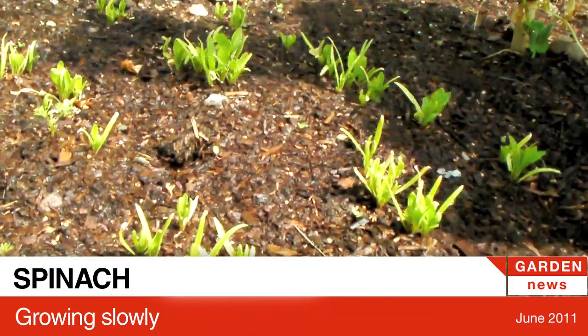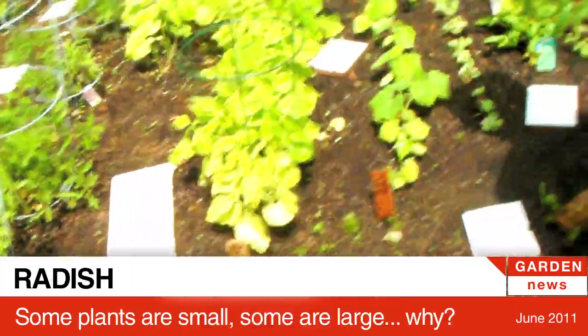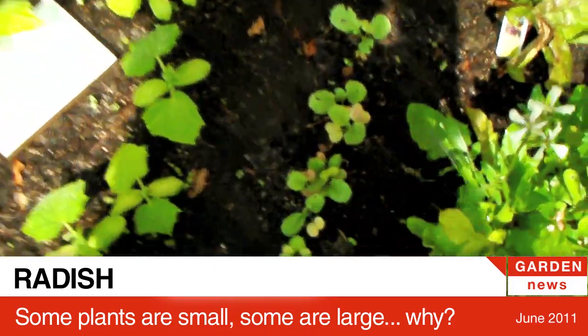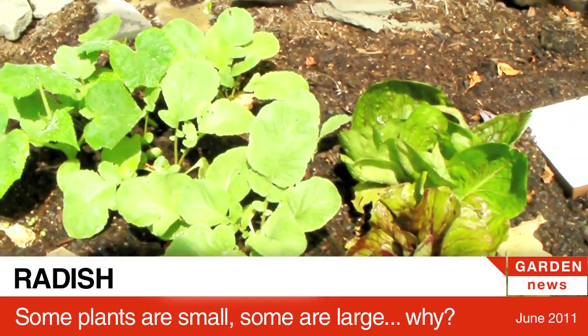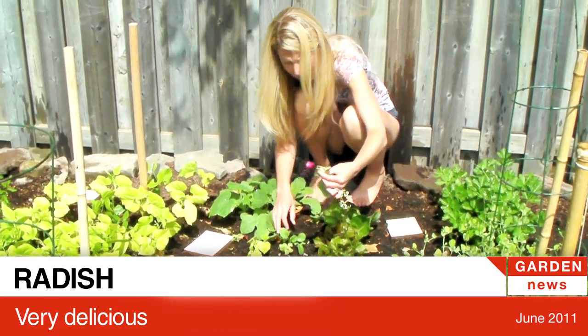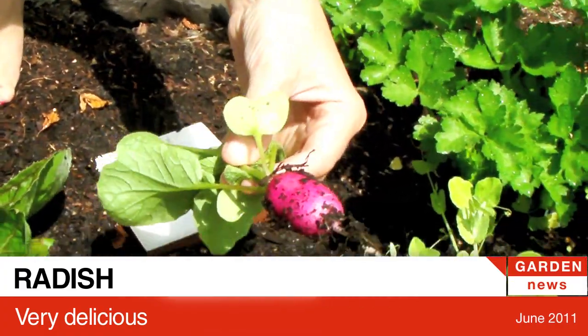Here's our spinach, grown from seeds. Now here's something I'm interested in — see this little row of little stuff here, but this is also radish, and look how much bigger it is. Look at that — that's like a full radish!